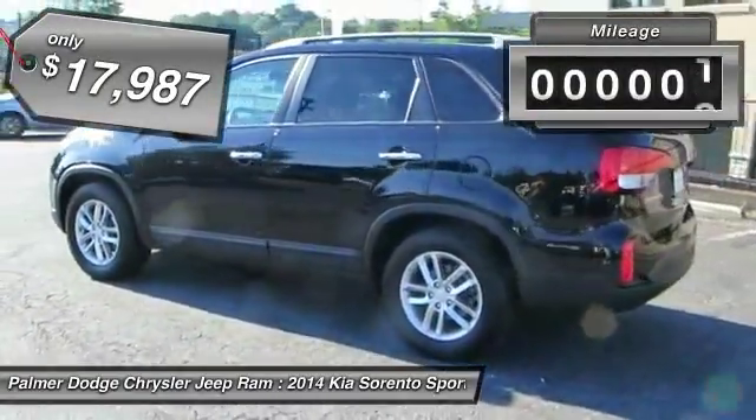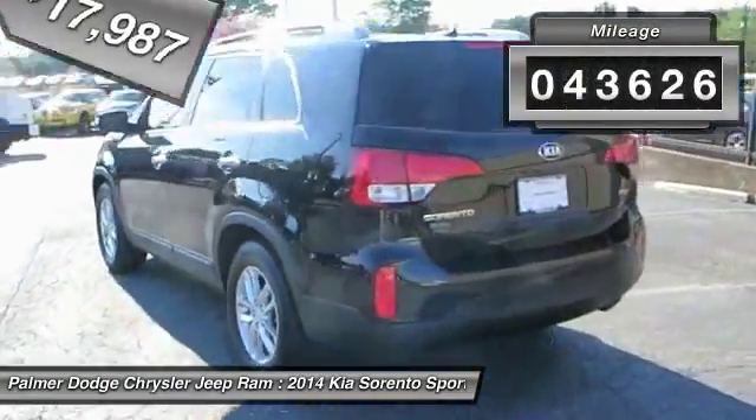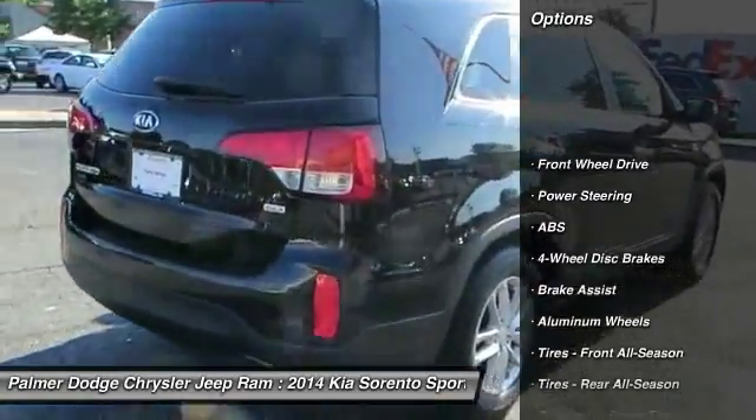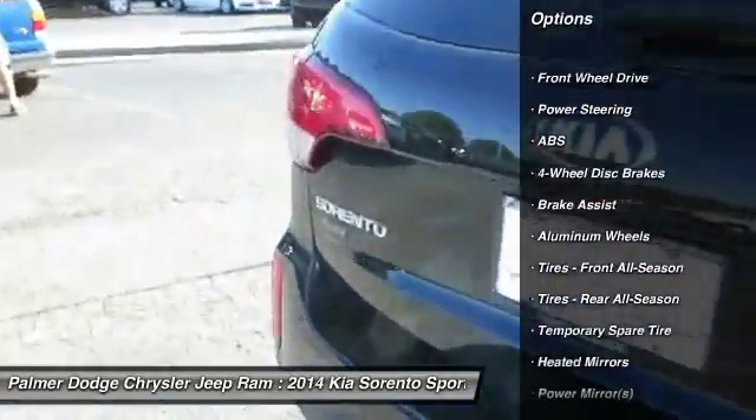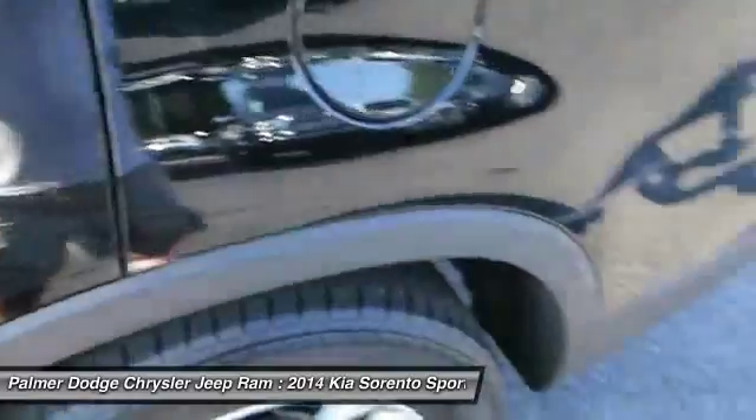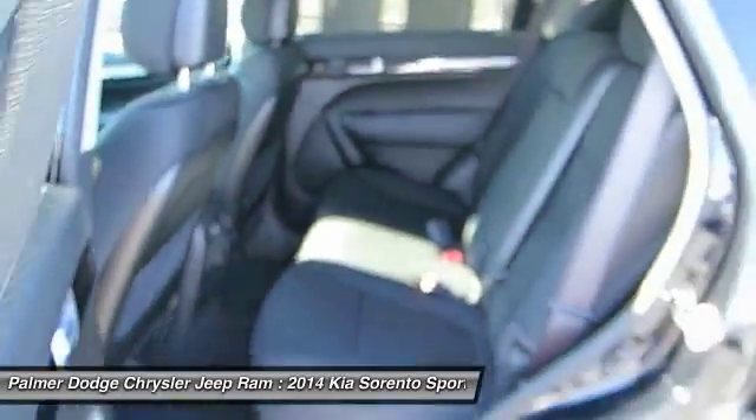This vehicle has less than 45,000 miles. Here are some of this vehicle's great options: stability control, traction control, keyless entry, anti-lock braking system, steering wheel audio controls, Bluetooth, adjustable steering wheel, power steering, driver airbag, cruise control.